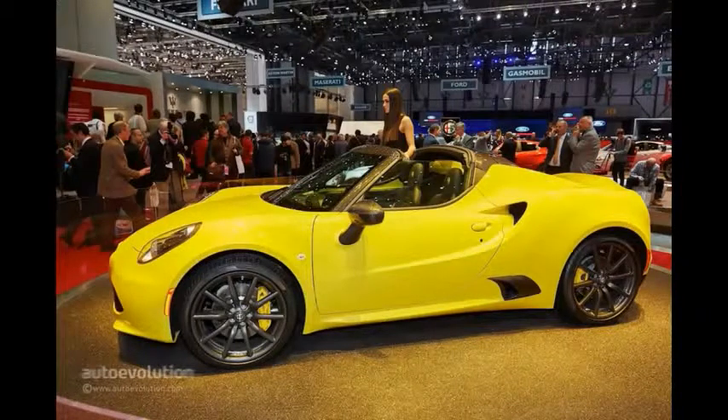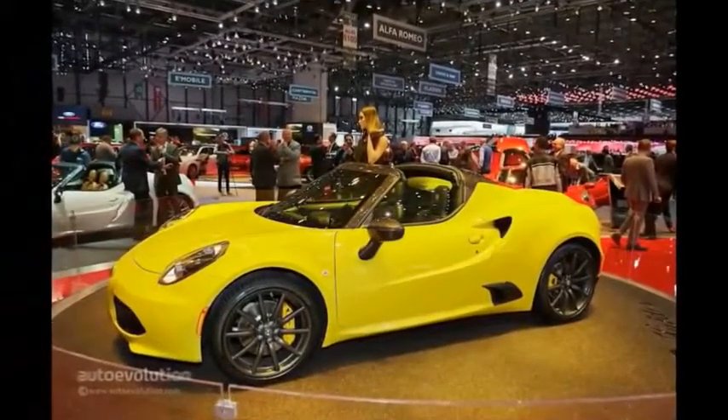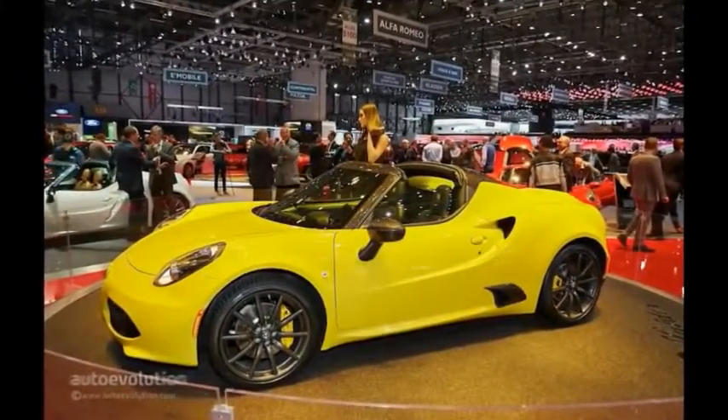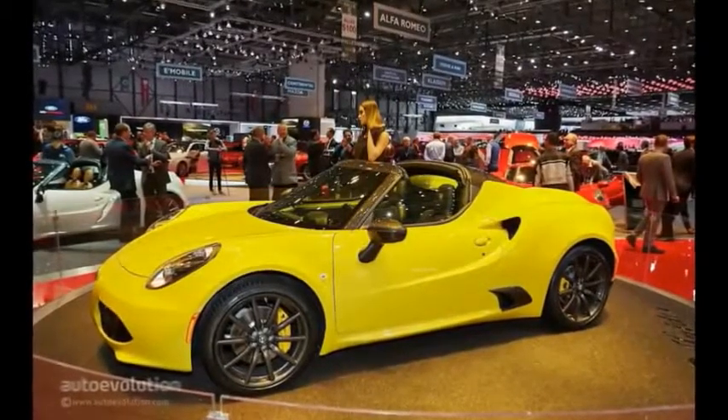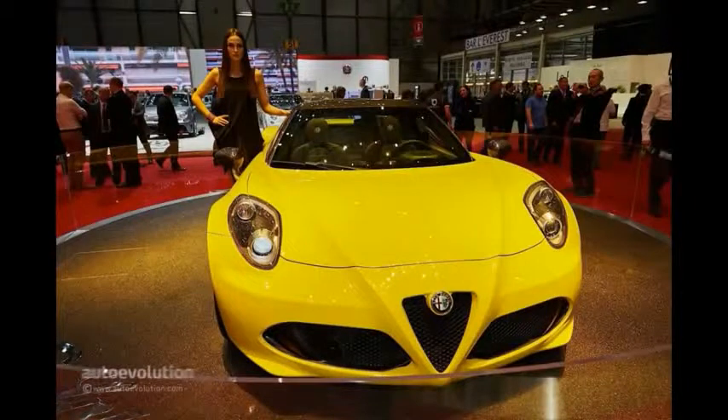Also on display in the Rosso Competizioni red color scheme is the Alfa Romeo 4C Coupe, the latest brand icon whose breathtaking design and superb performance capture the essence of the sporting spirit. It is no surprise that, since its launch at the 2013 Geneva Motor Show, this seductive coupe has attracted a steady flow of international awards and plaudits.